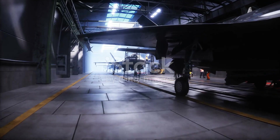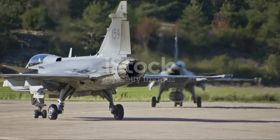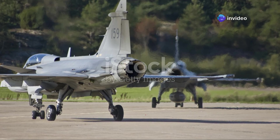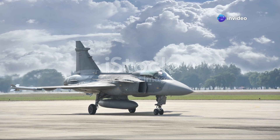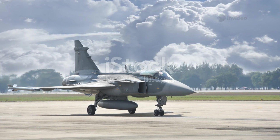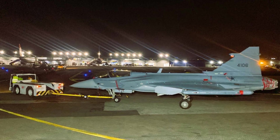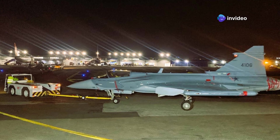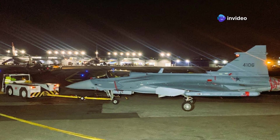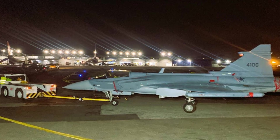Built by the Swedish aerospace company Saab, the Gripen E embodies cutting-edge technology and innovative design. Saab has poured decades of experience and expertise into the development of this aircraft, ensuring that it meets the highest standards of quality and performance. Its name, Gripen, meaning Griffin in English, is fitting. The Griffin, a mythical creature known for its strength and agility, perfectly symbolizes the capabilities of this remarkable aircraft.